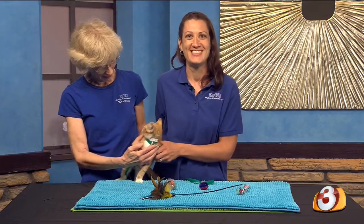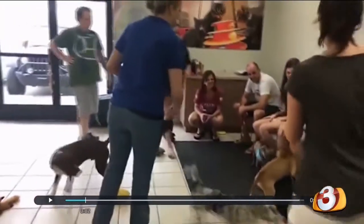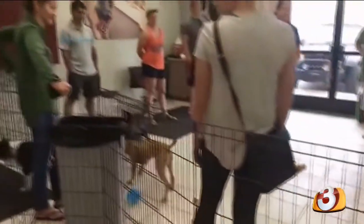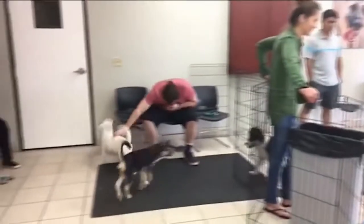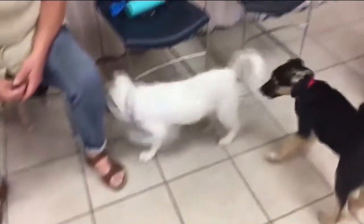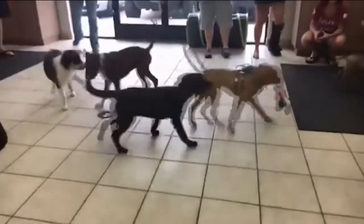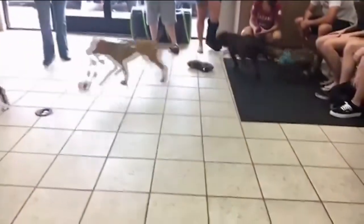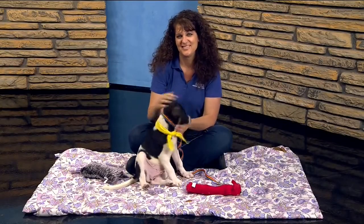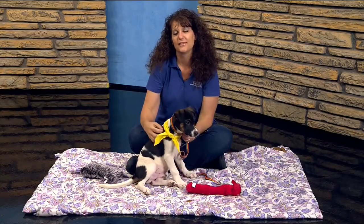Every week the Arizona Humane Society hosts puppy parties for pups ages eight weeks to six months old. It's a great way to help socialize your new canine pal with other dogs and people, plus the non-stop fun helps burn off steam during these summer months when it may be too hot to play outside. We provide a very safe, secure, and clean space for fur babies, free of charge or by donation, at both our Sunnyslope and Nina Mason Pulliam Campus for Compassion locations.